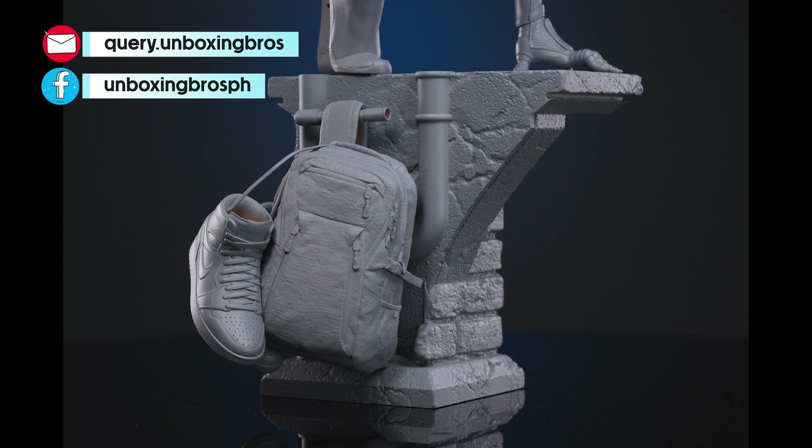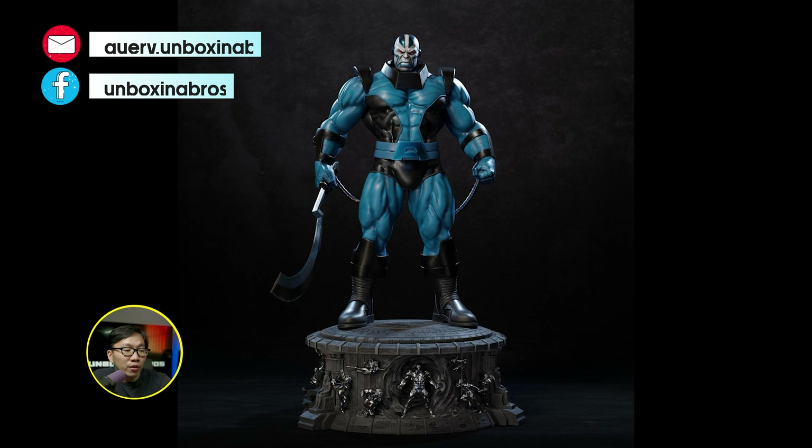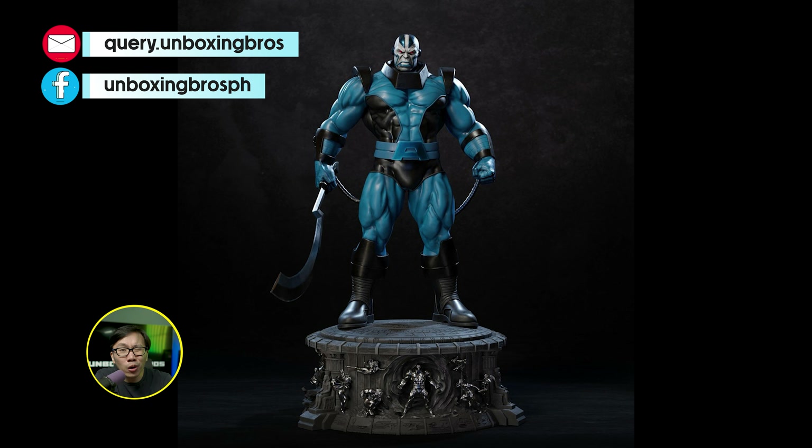We got two teasers this week for the prototype of both the OG colors and the black variant of this Iron Spider-Man.